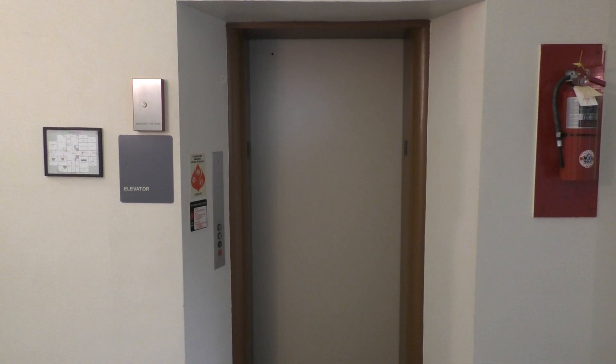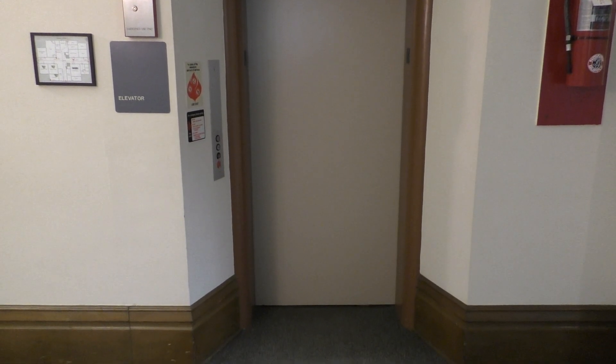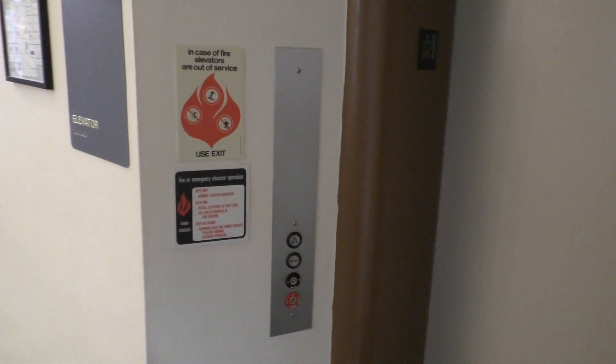This is the elevator in the beautiful and historic Whitley County Courthouse in Columbia City, Indiana. This elevator is a Montgomery with Innovation fixtures. Let's go ahead and take a ride.